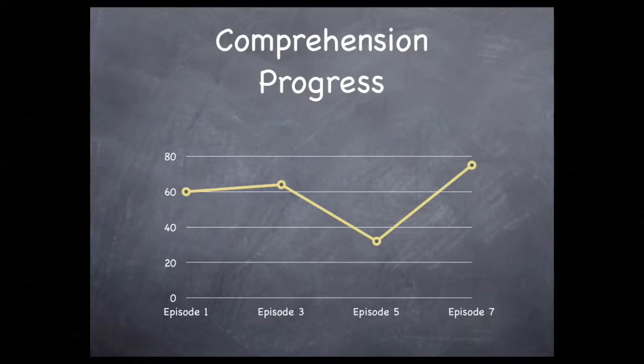You could even make a graph like this one. This is just an example, but it shows comprehension starting at sixty percent, then improving slightly in the third episode. Then in the fifth episode it shows a dip in the level of understanding, followed by episode seven that rises to seventy-five percent. Your graph will show progress over time — your progress as well as your struggles.